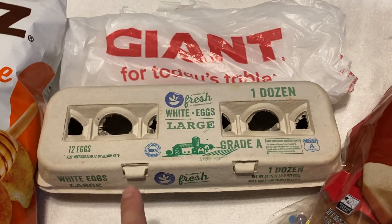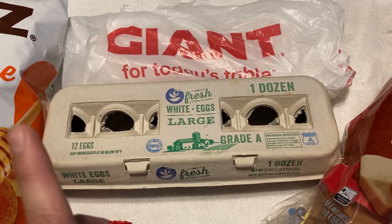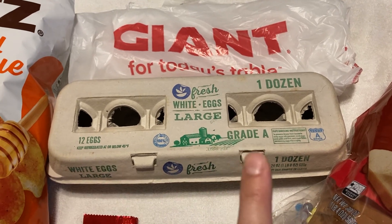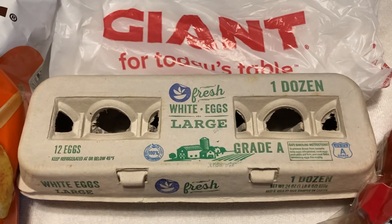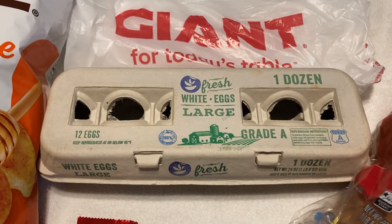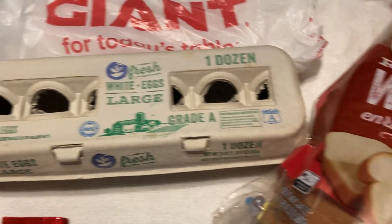If you redeem 150 points, it'll take $4.79 off. So it's realistically a freebie plus a money maker after redemption. I was also able to exchange 100 points for $1.50 off a large white eggs, one dozen, Giant brand. So that was pretty good savings on eggs — eggs are always expensive and everyone loves them.